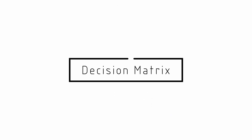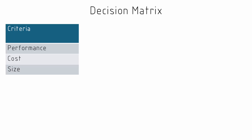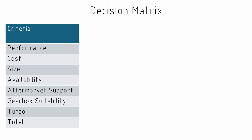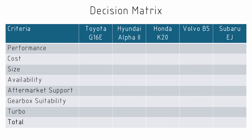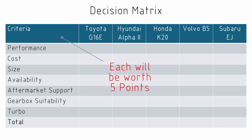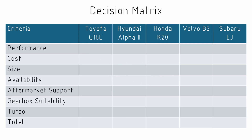Now we can construct our decision matrix. We'll list all of the criteria as the rows and for each column we'll have one of the options we're considering. For the sake of simplicity, I'm not going to be doing any difference in weighting — I'm just going to have each criteria worth five points in total. In practice, a decision matrix is best done with a group of people where you can discuss the different values of each criteria, potentially with unequal weighting to end up with a better solution.